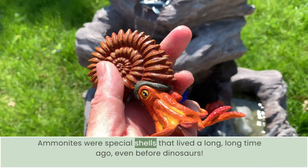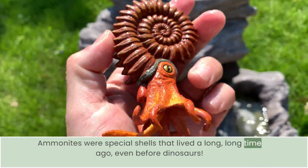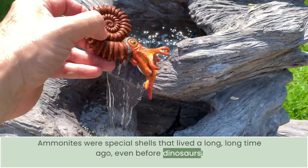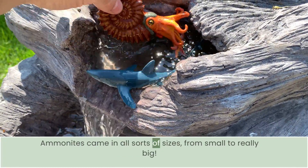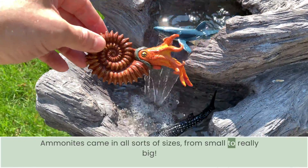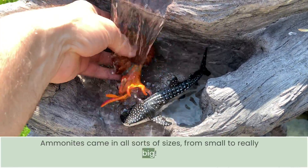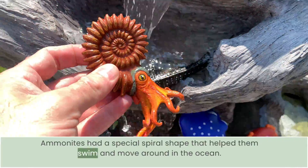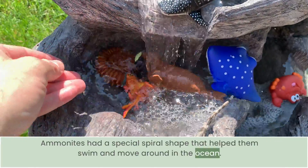Ammonites were special shelled creatures that lived a long, long time ago — even before dinosaurs. Ammonites came in all sorts of sizes, from small to really big. Ammonites had a special spiral shape that helped them swim and move around in the ocean.